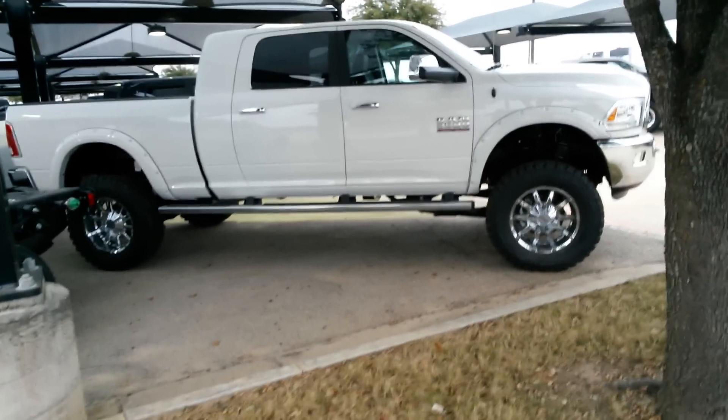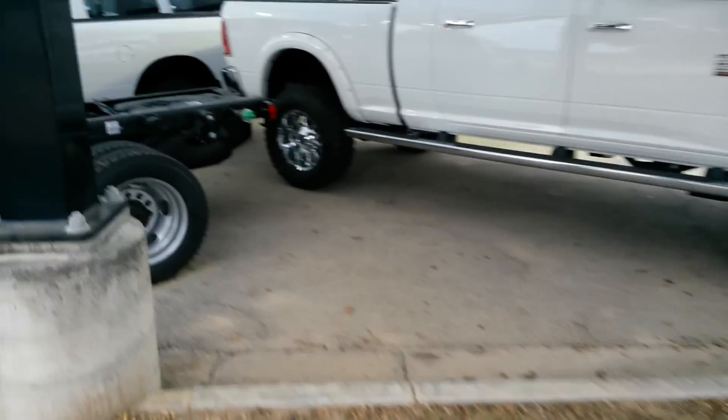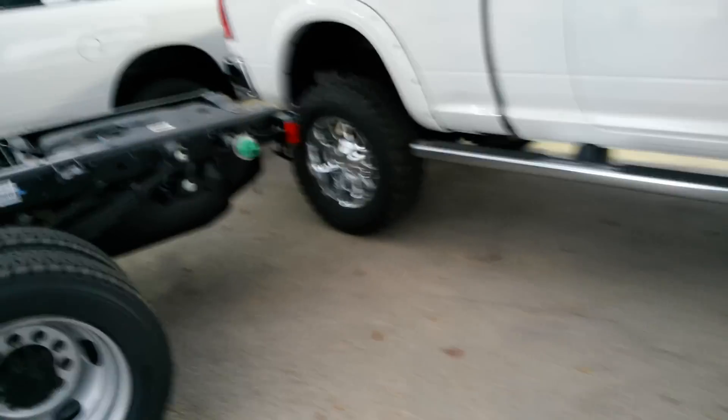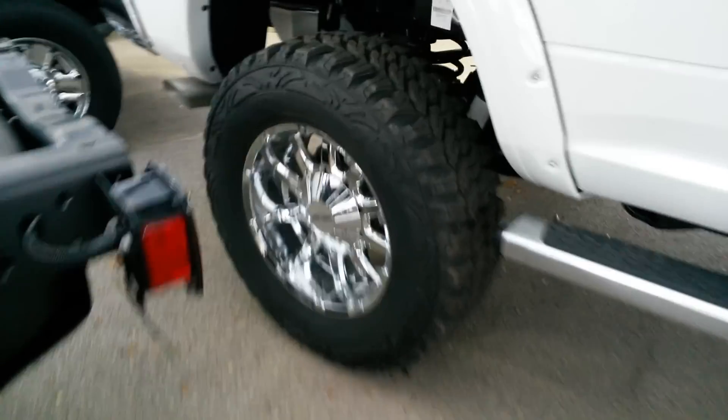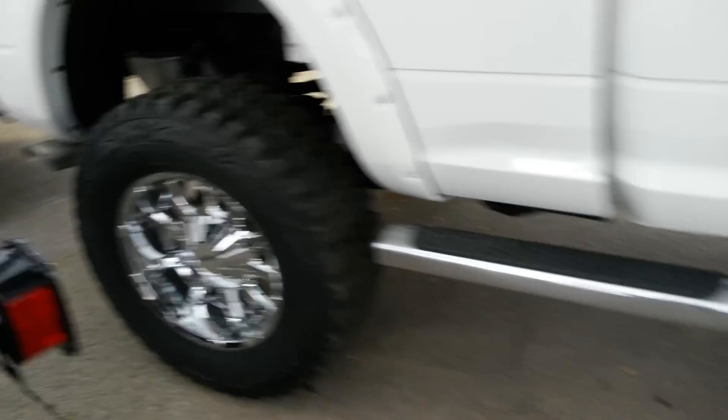I'm going to do a walk around this truck. We have put a lift on it. If this is something you're interested in, give me a call. If it's not the color you're looking for, give me a call. We keep these in stock all the time. It's got a 6 inch lift on it. Got some nice wheels and tires.